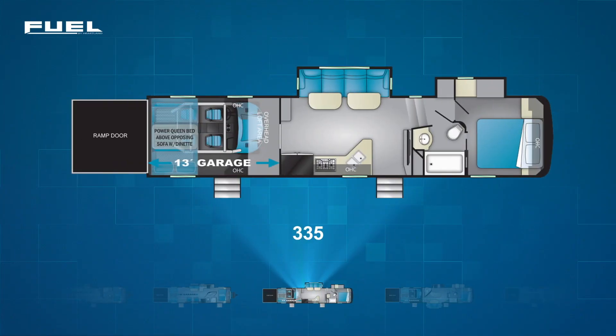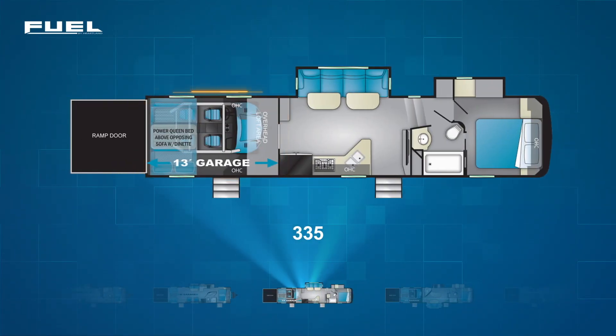First up is the Fuel 335. The 335's garage has the power queen bed over a pair of flip-up sofas, plus a twin bed overhead loft in its front. This garage has an exterior entrance as well. In the living area, you'll find an off-campside slide containing a large four-cushioned sofa with a pair of tables. This sits across from the wide L-shaped kitchen with a double-door fridge.